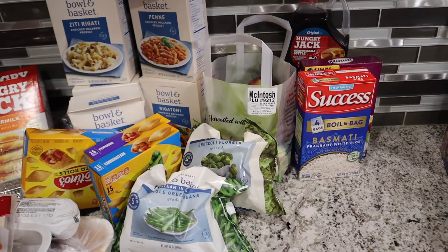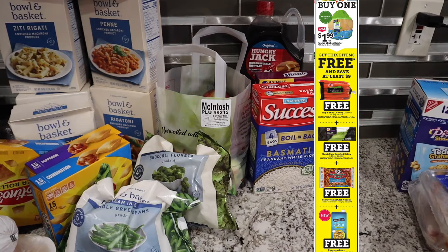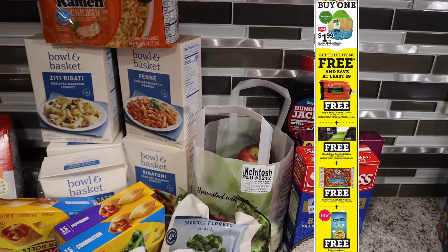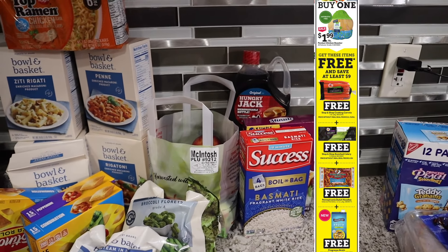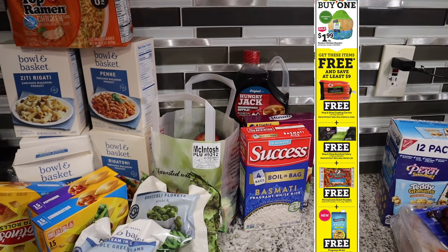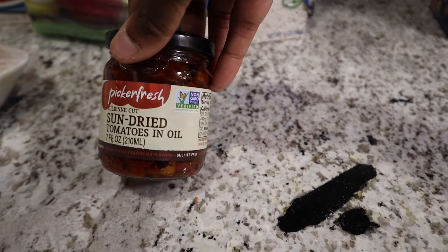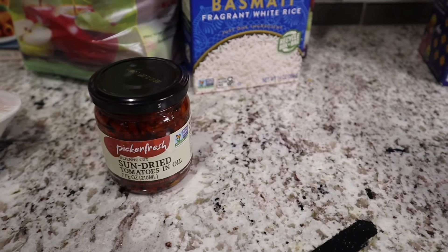I wanted to pick up something from Stop and Shop but they didn't have the oven-roasted chicken, so I couldn't get it. They gave me a rain check — I'll put it on the screen. If you didn't know, if something's on sale and they're out, you can get a rain check in the store. I also picked up some sun-dried tomatoes for dinner tonight.